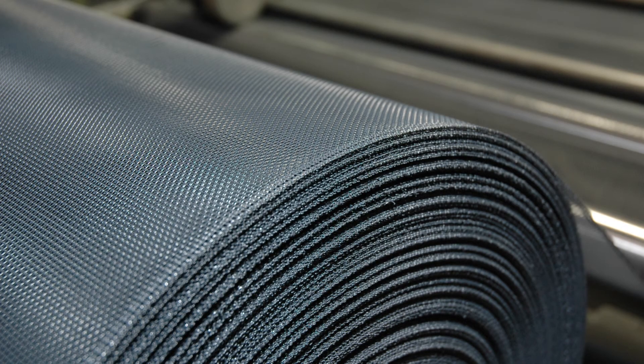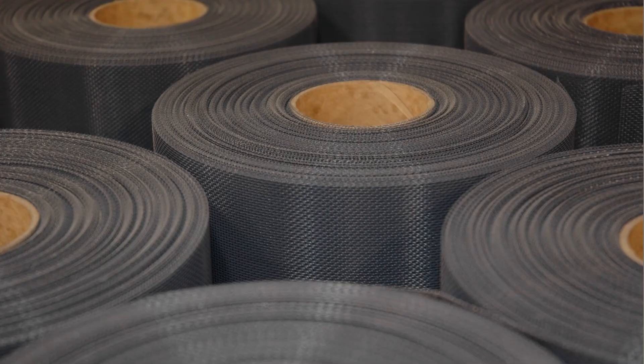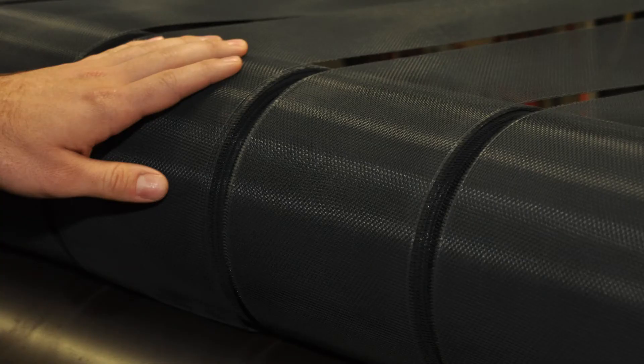We can provide our woven steel mesh in wide width master rolls up to 3,000 feet in length. These master coils for in-house conversion and fabrication by our filter customers guarantees an efficient production process for their specific needs. Customized precision slitting and packaging options add to the total value that Pfeiffer delivers to the filtration market.